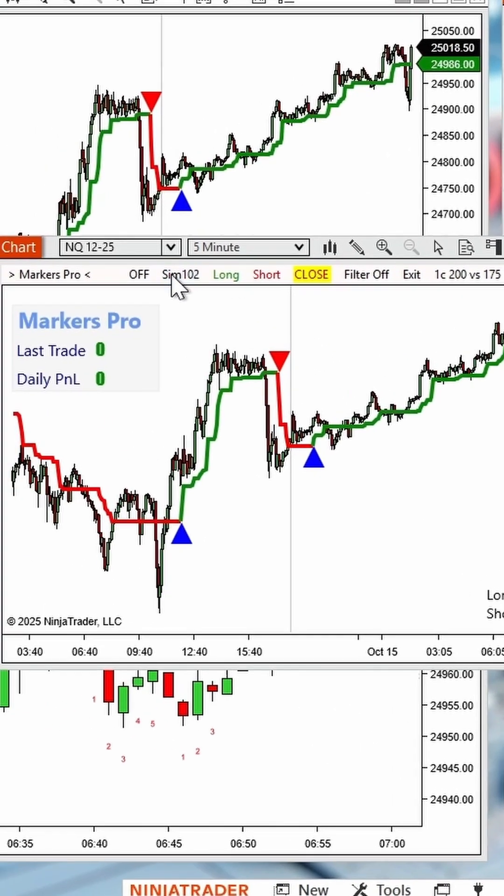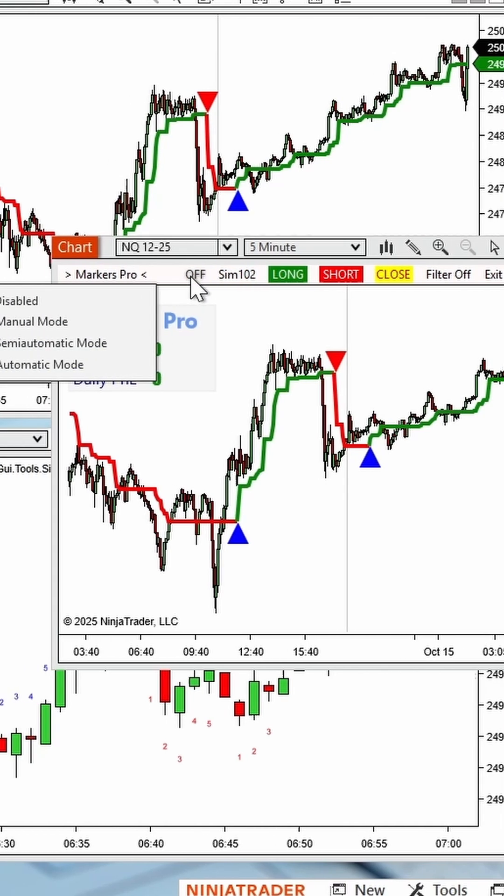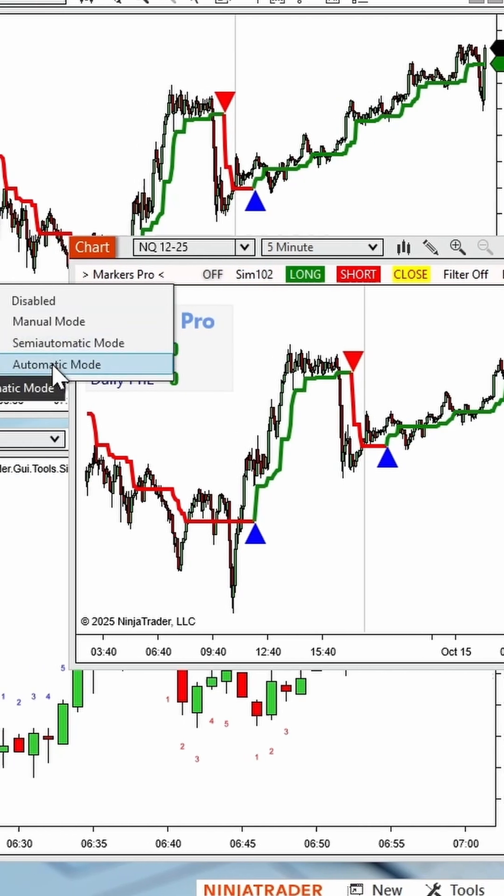You are always in full control. Transform your indicators into a trading powerhouse. Get Markers today, only at the Indicator Store.